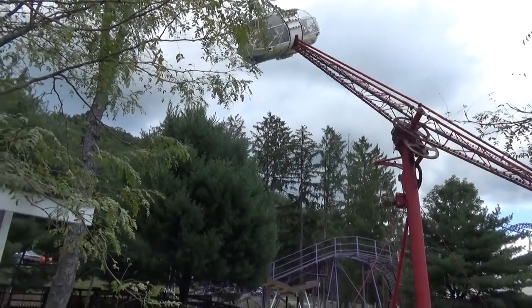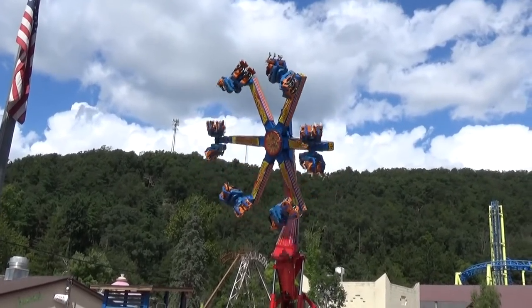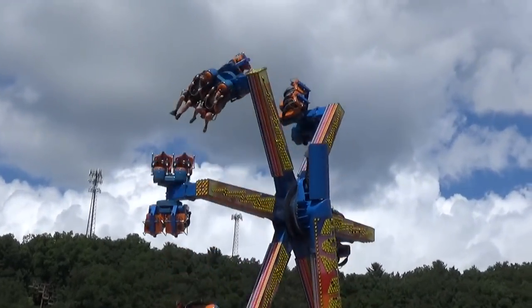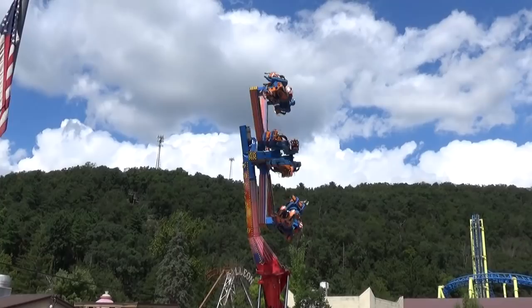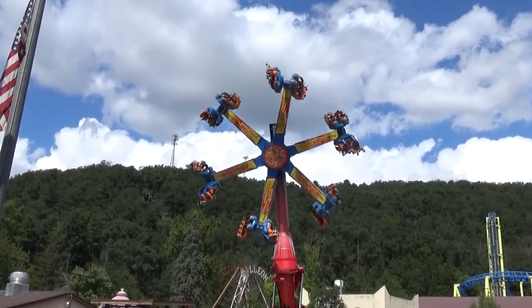There are not many rides I actively dislike, but the Power Surge here is one of the very few. I feel like you're upside down the whole time. Absolutely not — one of my least favorite rides out there.